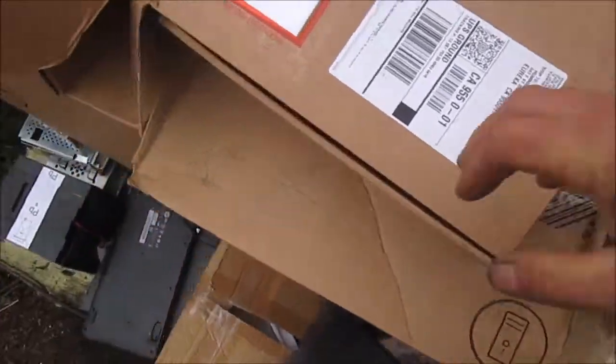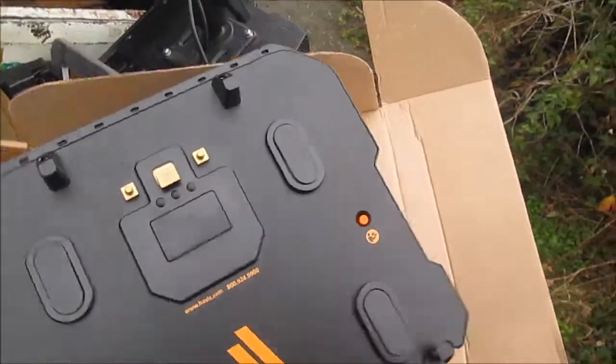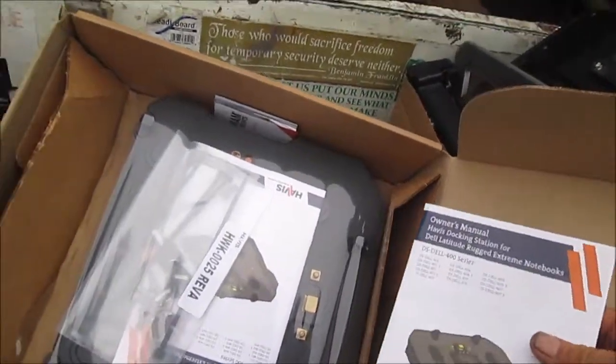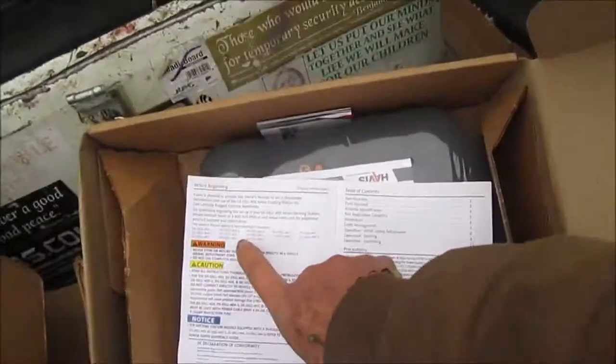We also have these — this is also some sort of docking station, could be a mobile docking station. And this is brand new Dell Latitude Rugged Extreme Notebooks — these are brand new.